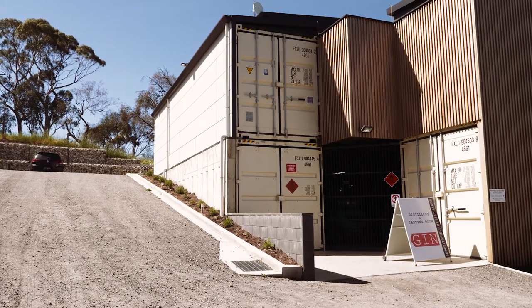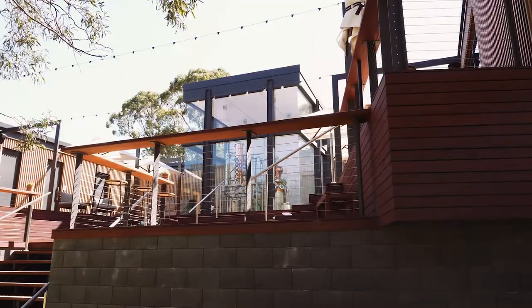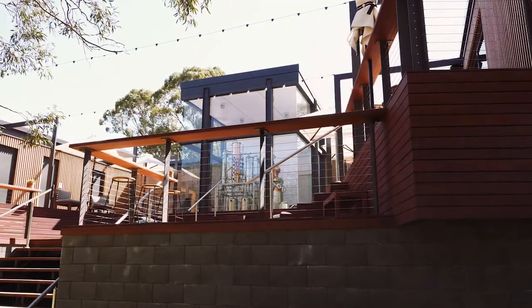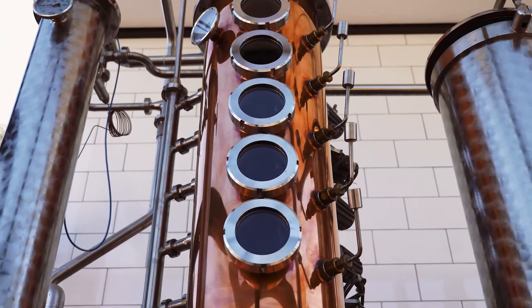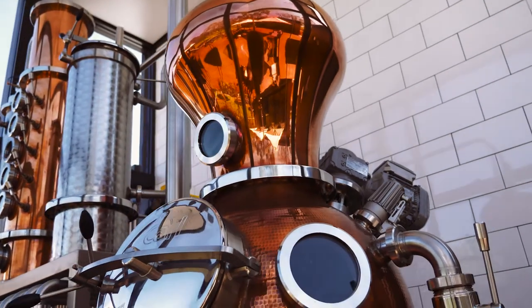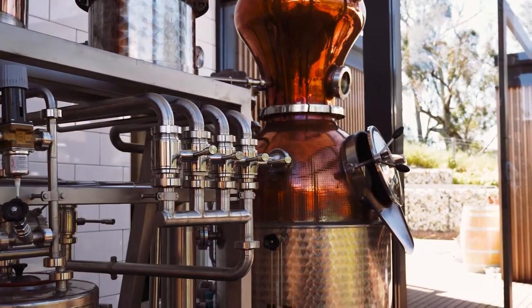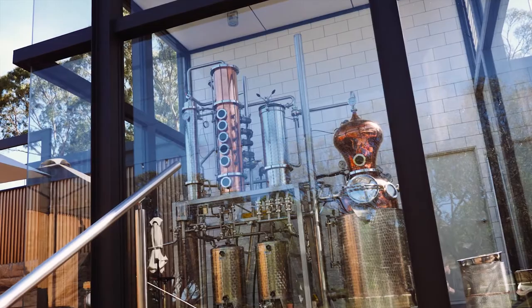We decided to build our distillery out of shipping containers, building something that was a bit more iconic and different from anything else here in the Barossa. We really wanted a space that customers could come and understand and experience how gin was made. The beautiful still we've got is on show, but it also works as a production facility.